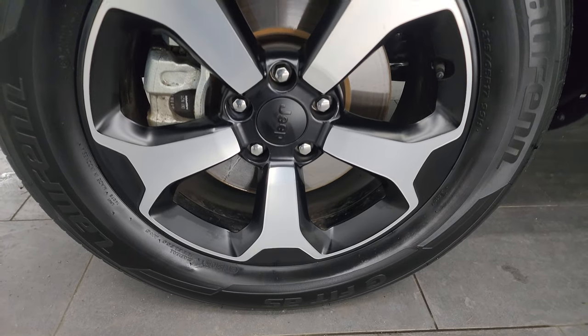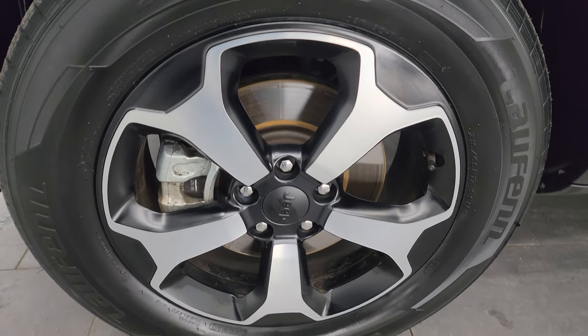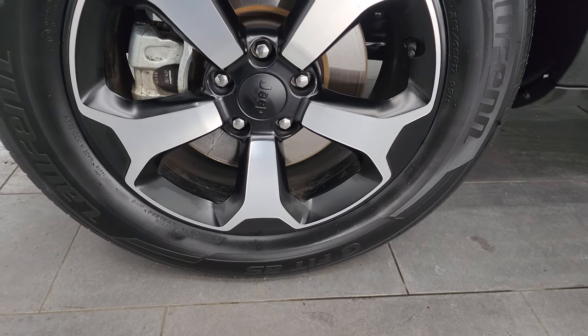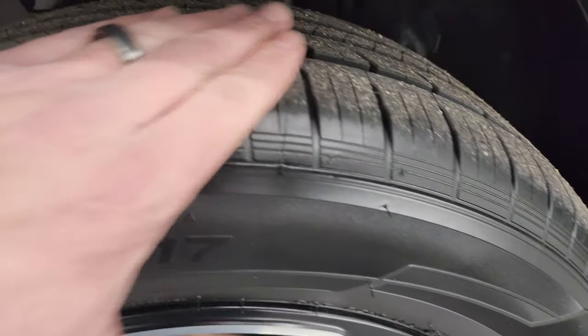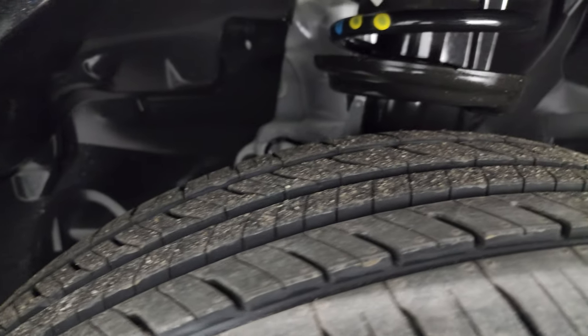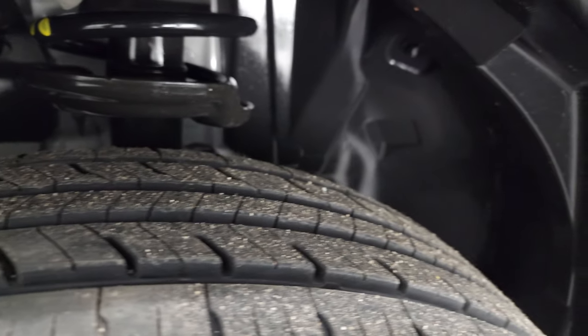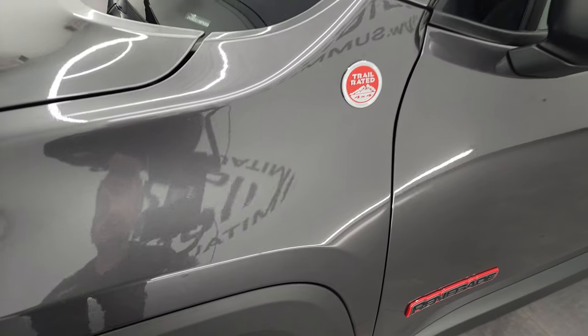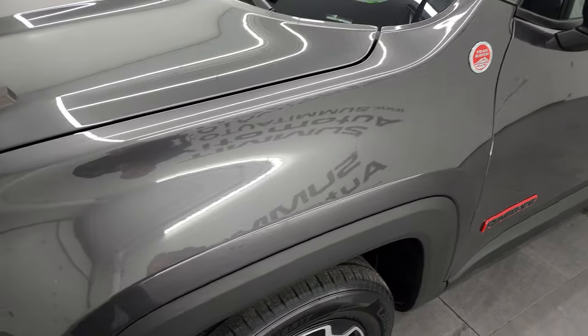This one comes with 17-inch painted and polished aluminum wheels — they are in fantastic condition. It has Lawfin G-Fit AS tires; these tires are brand new and still have the knobs on them, put on during our safety inspection. The frame and underbody are extremely clean on this Renegade. This is a one-owner, clean title, clean Carfax from right here in Wisconsin.